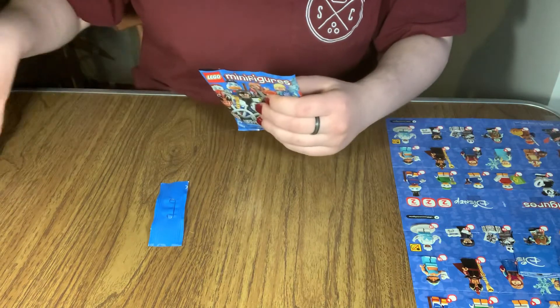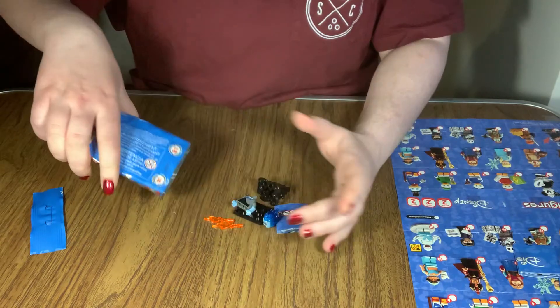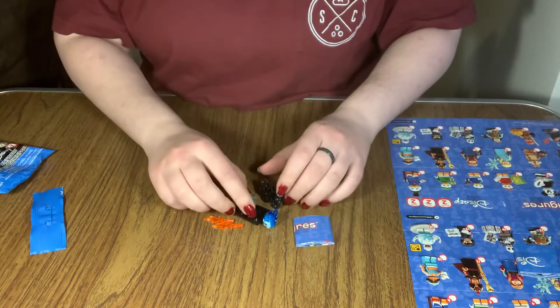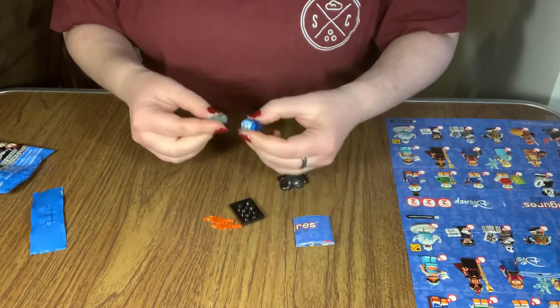Honestly, if I'm right, I will be seriously surprised. Looks like... nope, not mini. Okay, so I was just generally wrong. But we did get Hades, so that's pretty cool.